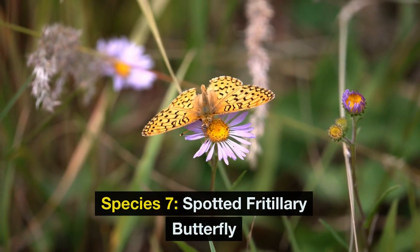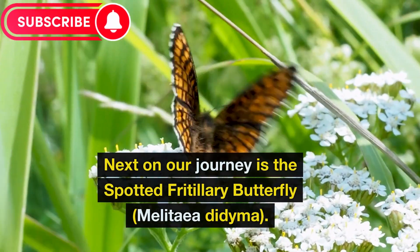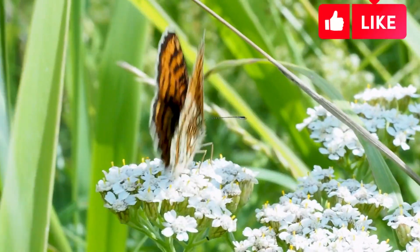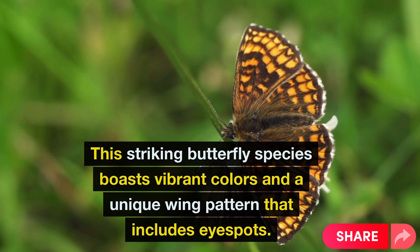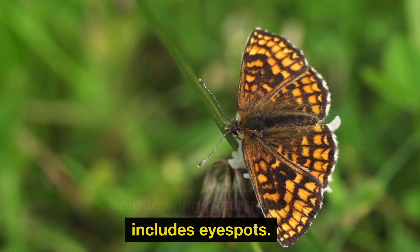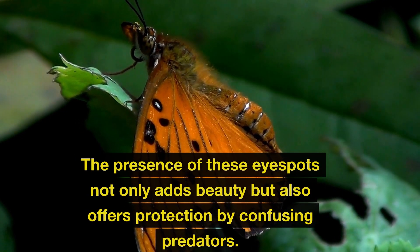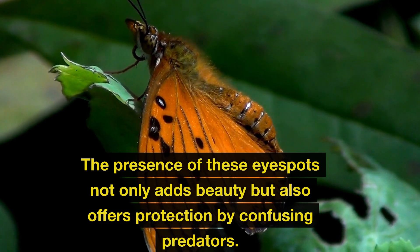Species 7: Spotted Fritillary Butterfly. Next on our journey is the spotted fritillary butterfly, Melitaea didyma. This striking butterfly species boasts vibrant colors and a unique wing pattern that includes eye spots. The presence of these eye spots not only adds beauty, but also offers protection by confusing predators.